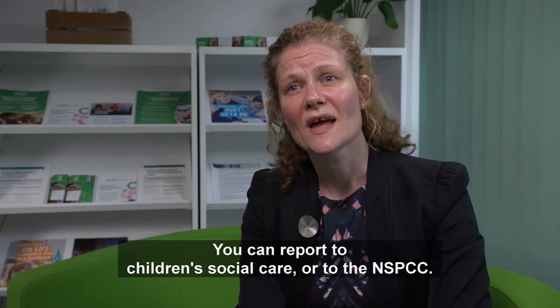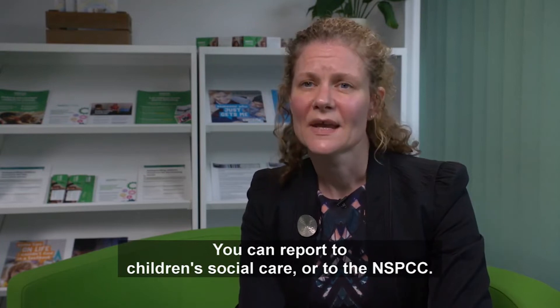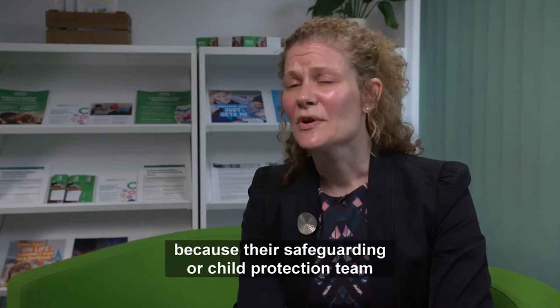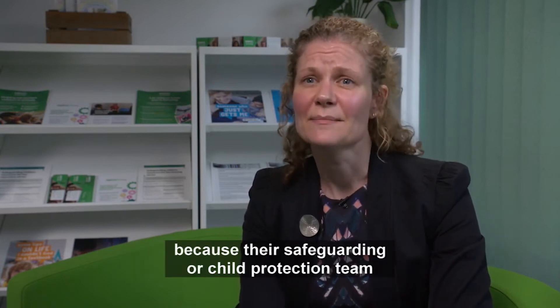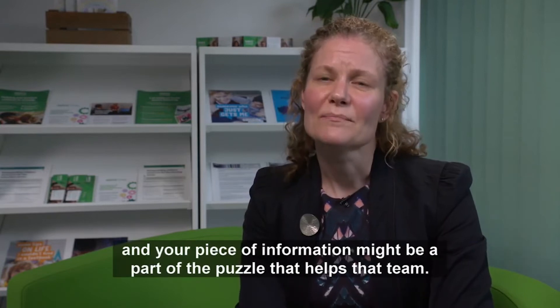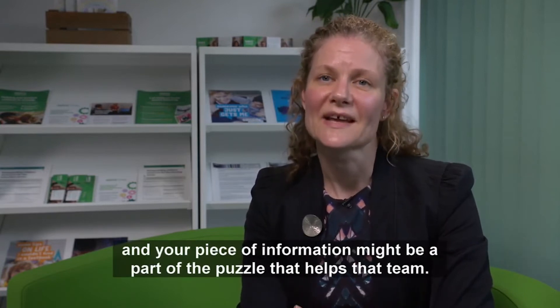You can report to Children's Social Care or to the NSPCC. It's also good practice to report to the child or young person's school, because their safeguarding or child protection team might know what's going on for that child, and your piece of information might be a part of the puzzle that helps that team.